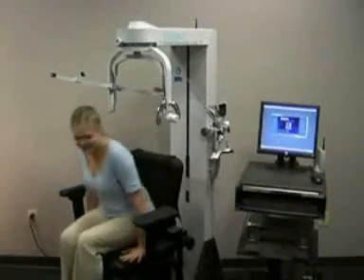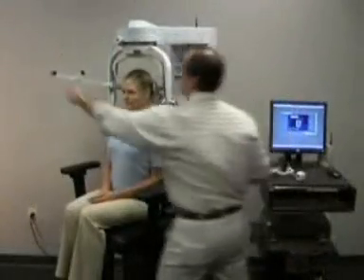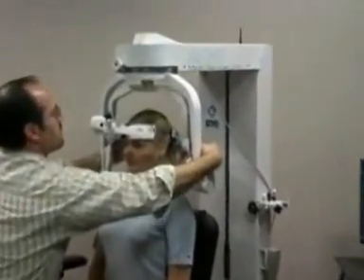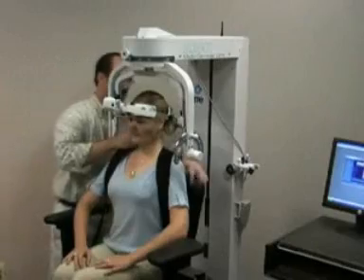Ease of use is one of the cornerstones of our philosophy. The MCU is designed for ease of operation for the patient and clinician alike. The HALO system is designed to adjust to the patient's head shape and neck length, while the positioning chair will adjust to the patient's height with comfortable strapping to ensure proper seating position.